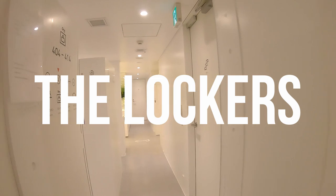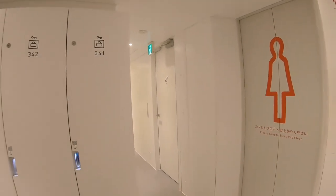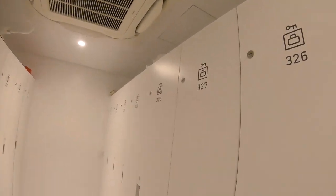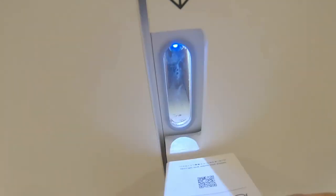Let's go down to the basement where the lockers are to put our luggage. The high-tech lockers open with the QR code on the card I showed you.